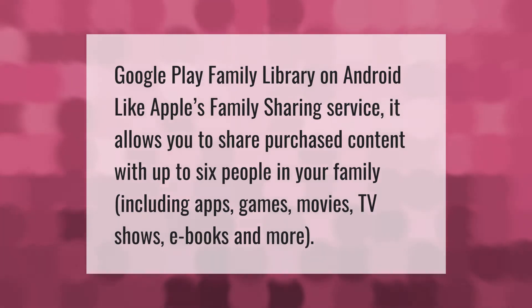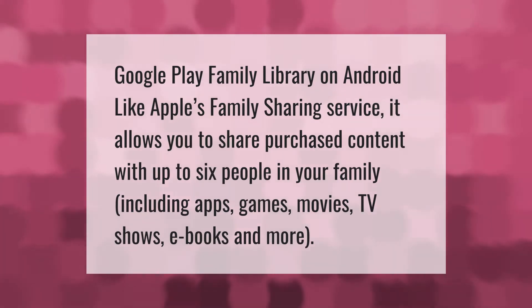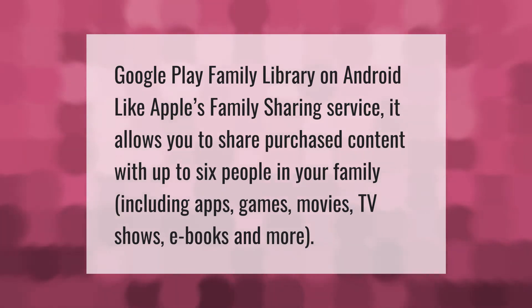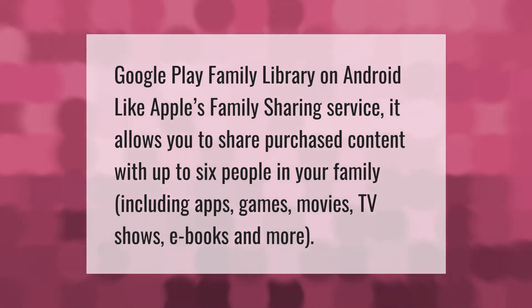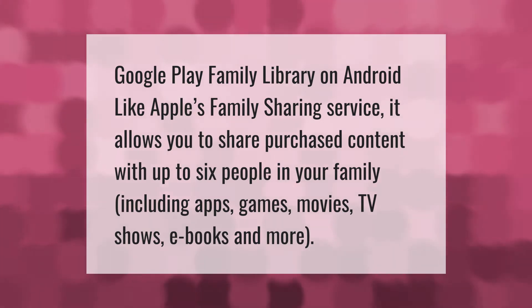Google Play Family Library on Android, like Apple's Family Sharing service, allows you to share purchased content with up to six people in your family, including apps, games, movies, TV shows, and ebooks.